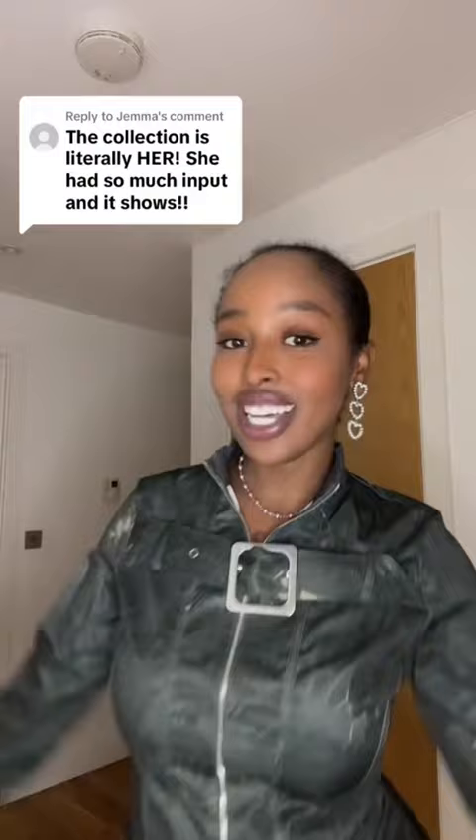I got two bits from Ella's PLT edit and I cannot wait to show you guys. So here is the first one.